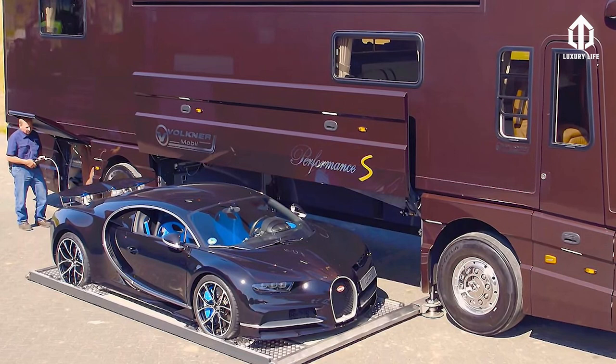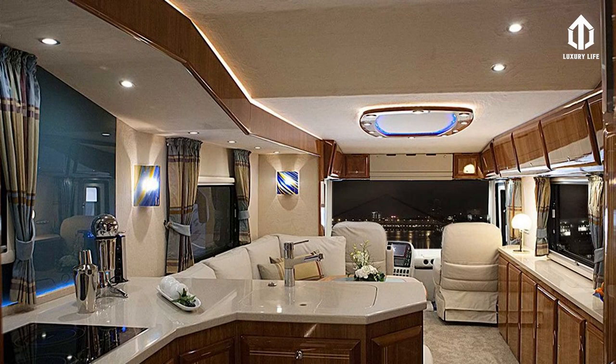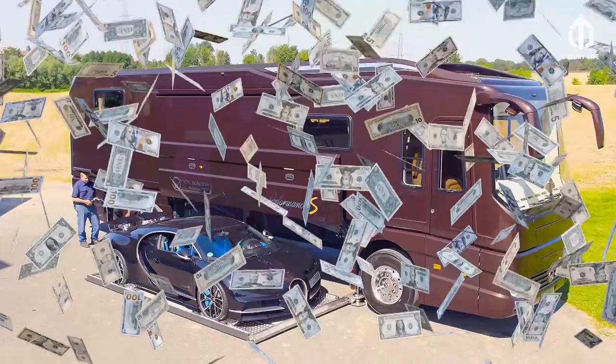There is a fully equipped kitchen exactly like at home — an induction cooktop, an oven, a microwave, a refrigerator, a dishwasher, and even an espresso maker. A wine cabinet is also available from the firm. If it was raining money, the Volkna Mobile is probably one of the best purchases you can make if you're planning to go on a trip with a few of your luxury cars.